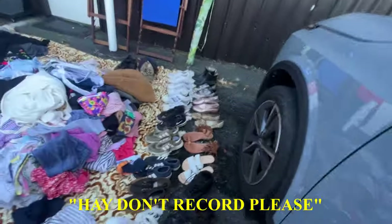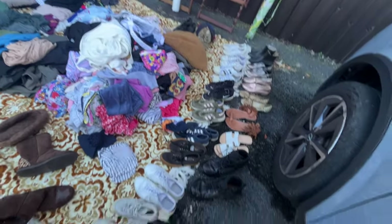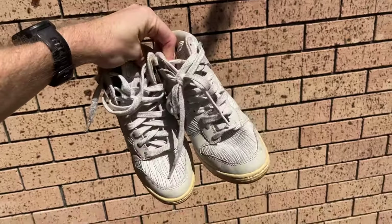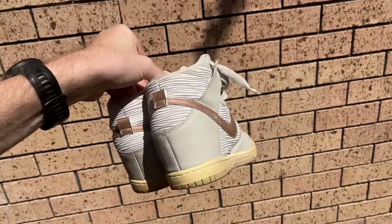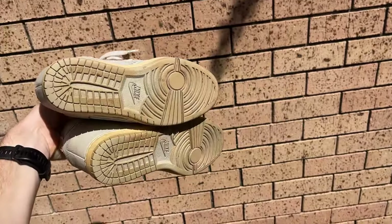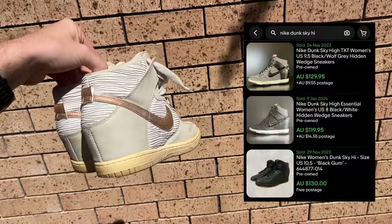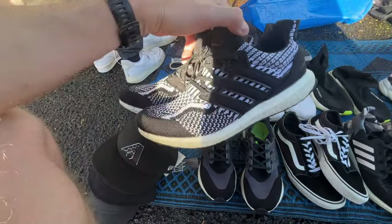Always totally respectful of people that don't want to be filmed. But I was able to buy these — the Nike Dunk Sky Highs. They're in really good condition, women's size seven, and the comps on eBay are well over a hundred dollars. How much are these? 15 bucks!